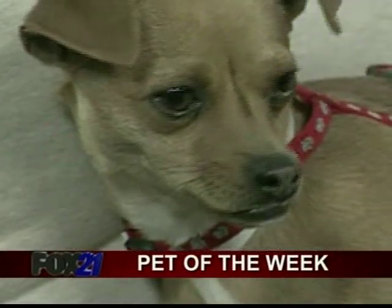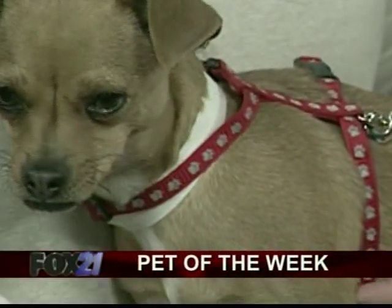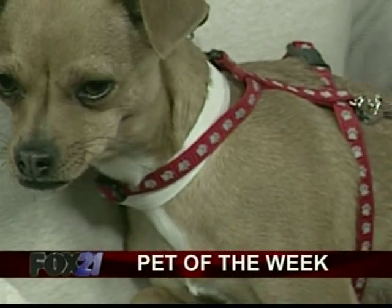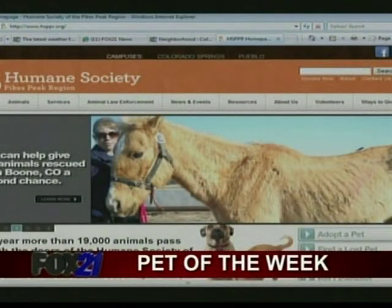You can contact the Humane Society if you're interested in adopting Xena. The website is www.hsppr.org and you can read more about her there. They open at 11 for adoptions. There's the website right on your screen.